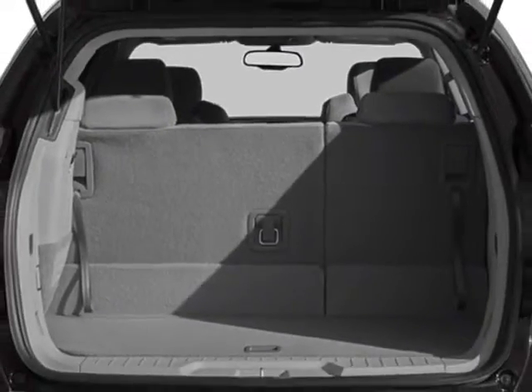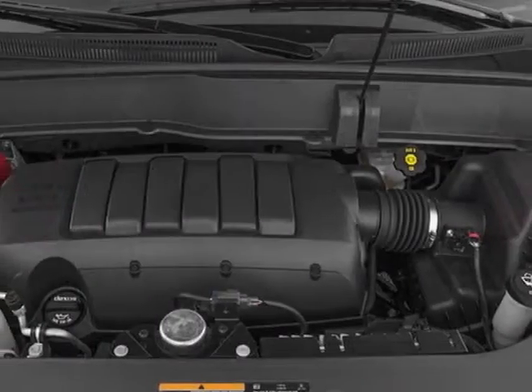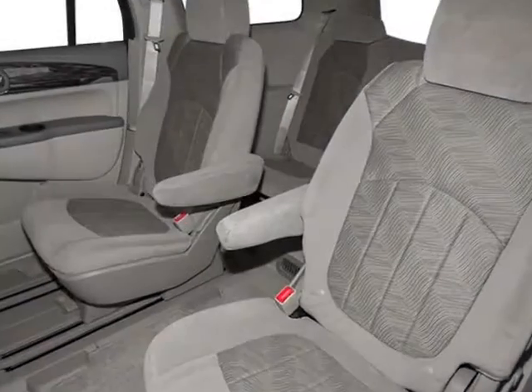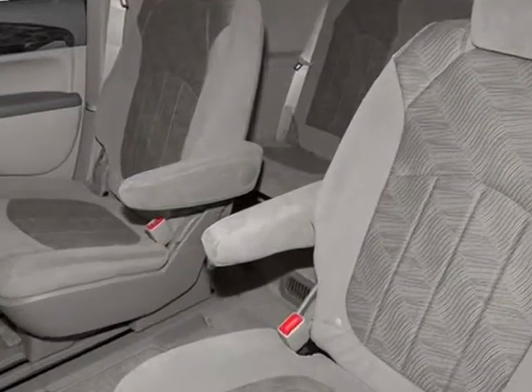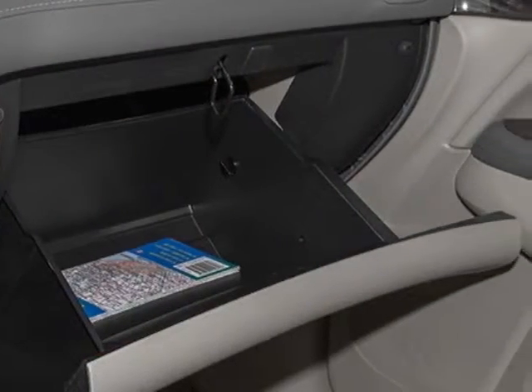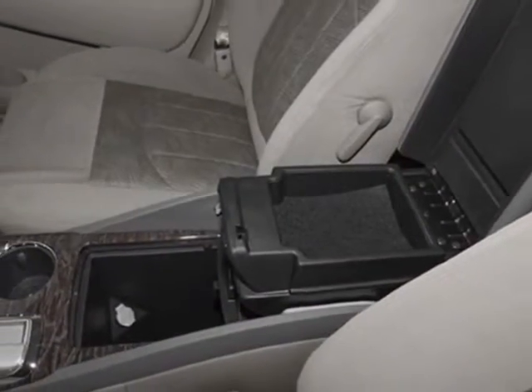Audio system: color touch navigation and FM stereo with CD player. Cargo mat, all-weather. Call 888-852-1606 or email our friendly sales staff today to schedule a test drive.